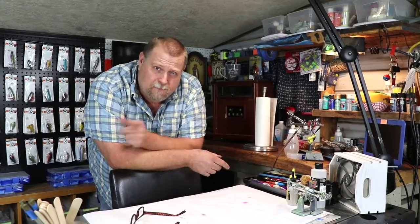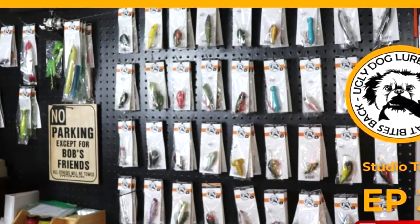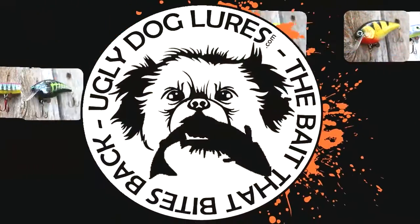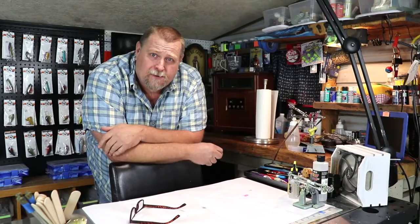Hi folks, welcome to another little fast episode of Ugly Dog Lures. So I've been asked about my shop setup, so let's just do a quick tour. This won't take long — maybe three, four, or five minutes. It ain't much out of your life. If you're new to the channel, welcome. My name is Charlie, my wife's name is Melissa, and we're Ugly Dog Lures.